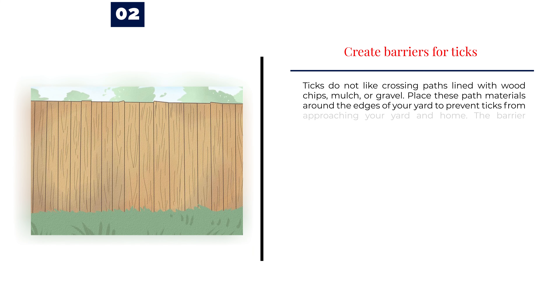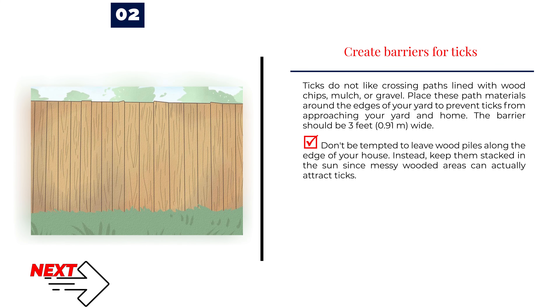Number 2: Create barriers for ticks. Ticks do not like crossing paths lined with wood chips, mulch, or gravel. Place these path materials around the edges of your yard to prevent ticks from approaching your yard and home. The barrier should be 3 feet (0.91 meters) wide. Don't be tempted to leave wood piles along the edge of your house — instead, keep them stacked in the sun, since messy wooded areas can actually attract ticks.